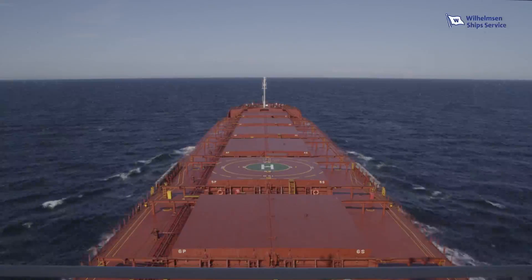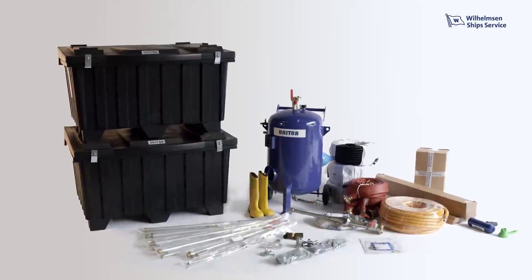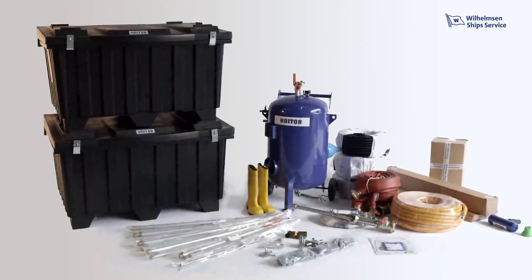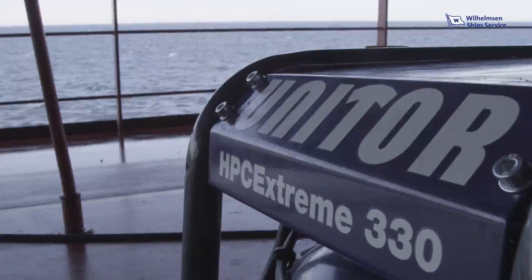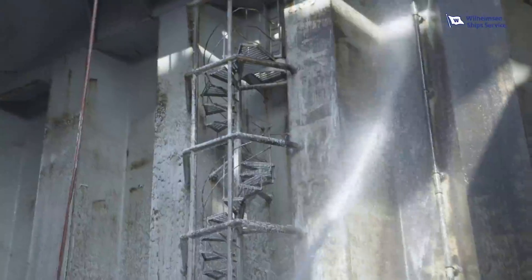As the world's largest maritime network, Wilhelmsen Ship Service offers you a new and improved solution for cargo hold cleaning — a unique combination of equipment and chemicals that work for you to achieve great results.